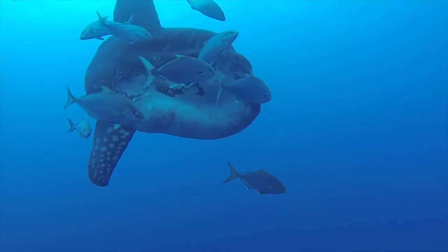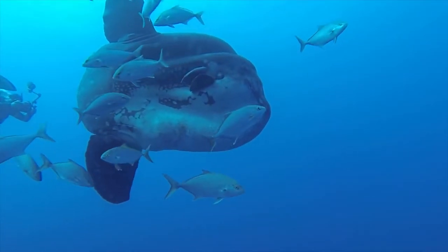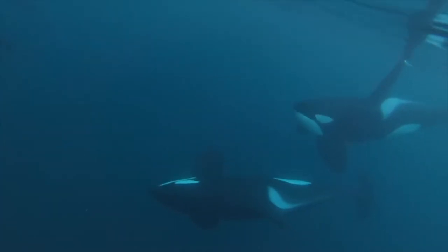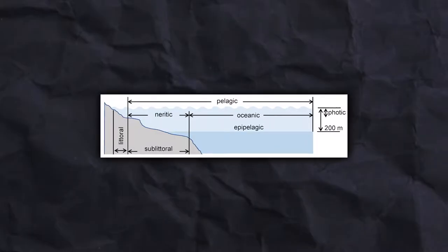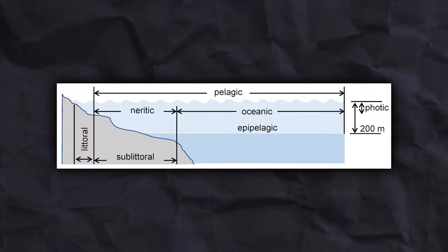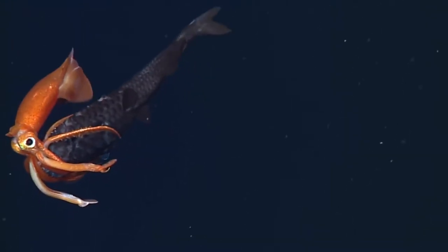Fortunately for us, the Pelagic Zone is one of the things which is quite easily recognized. A zone in an ocean that is neither near the coast nor at the bottom is said to be in the Pelagic Zone. The term refers to the open, unrestricted waters far from the coast where marine life can swim unrestrained by topographical restrictions in any direction.